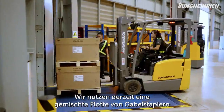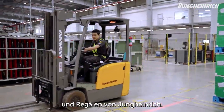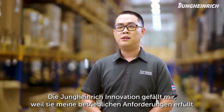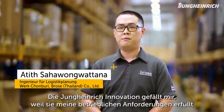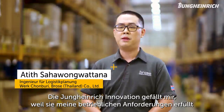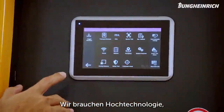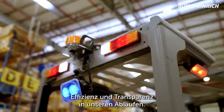We currently use a mix of forklifts and racking from Jung-Heidrich. We have been working together for many years. I like Jung-Heidrich's innovation because it meets my operational requirements while also adhering to the company principles. We define high technology, efficiency and transparency in our operations.